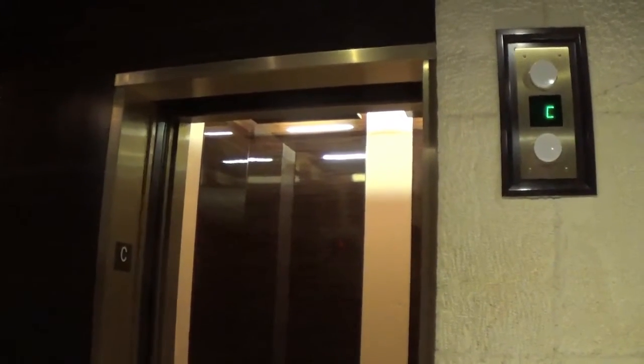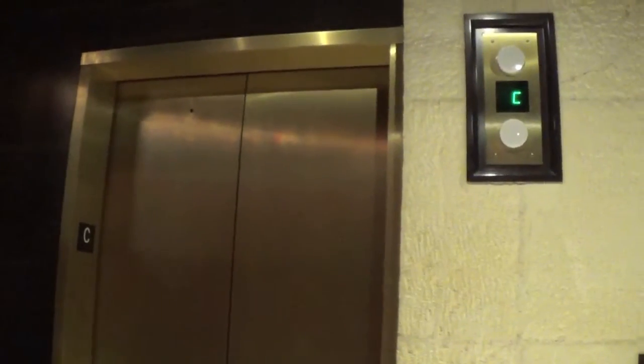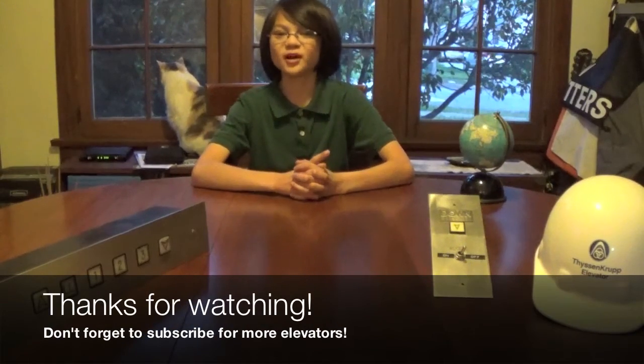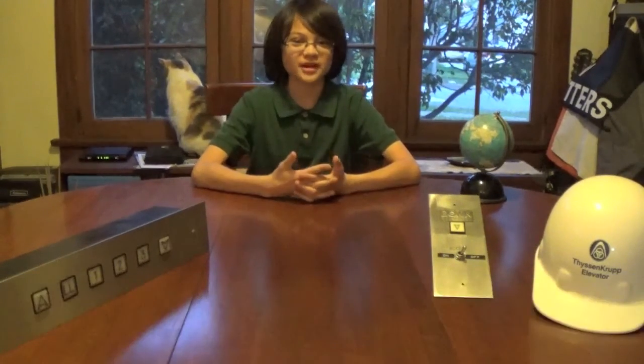There it goes. Hope you enjoyed the ride. So there you have it — the elevators at the Red Rock Casino. That was a pretty interesting elevator, wasn't it? You don't see many elevators with TV-grade LCD displays in there. For more epic elevators, keep watching Elevator Appreciation. I hope you enjoyed and learned a little something about elevators.